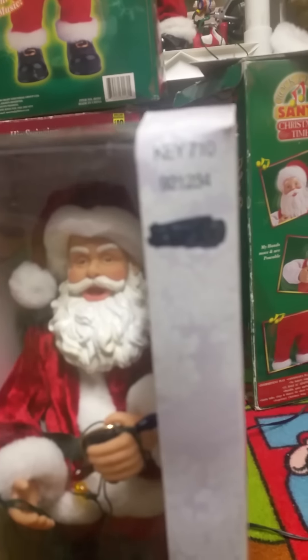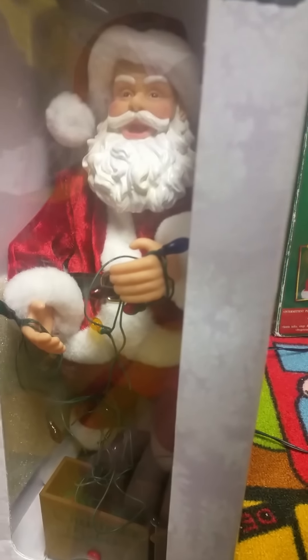Anyways, they crossed the price off, but I can see it says $17.80 I think, something like that — basically $18.